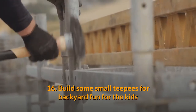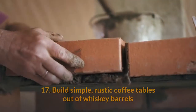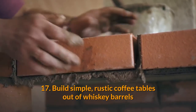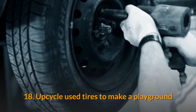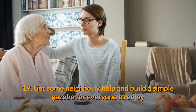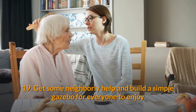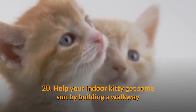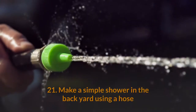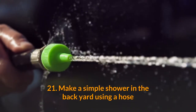16. Build some small teepees for backyard fun for the kids. 17. Build simple rustic coffee tables out of whiskey barrels. 18. Upcycle tires to make a playground. 19. Get some neighborly help and build a simple gazebo for everyone to enjoy. 20. Help your indoor kitty get some sun by building a walkway.